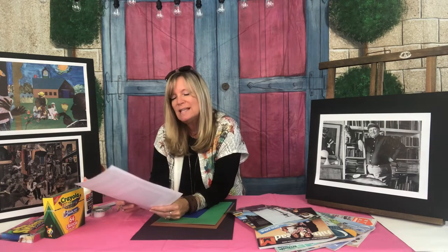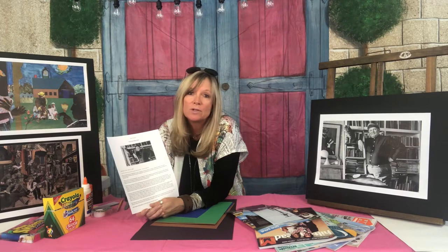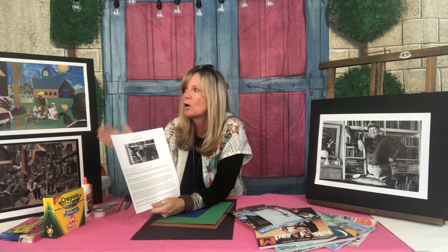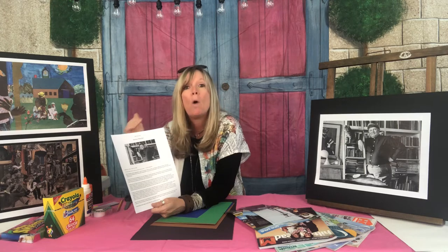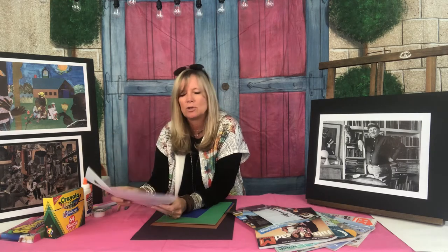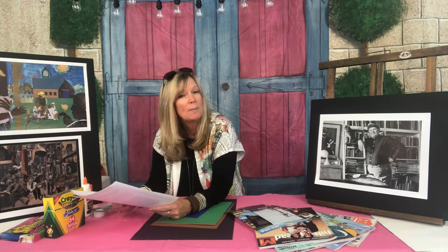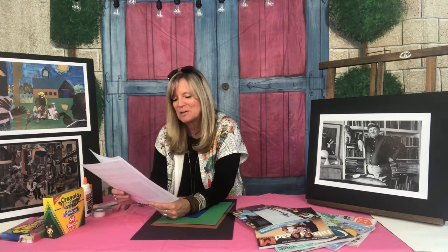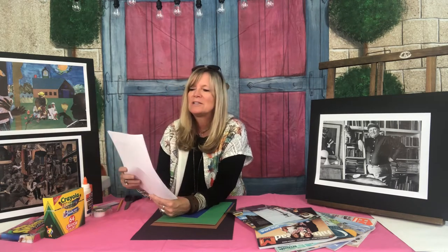He's actually known as one of the most influential and important African-American artists of the 20th century because his artwork was about the migration, about this movement, about equality — and that's what these visual stories showed, which is beautiful. He was also inspired by cubism, which we talked about in one of our other TAP programs — something you might want to check out.